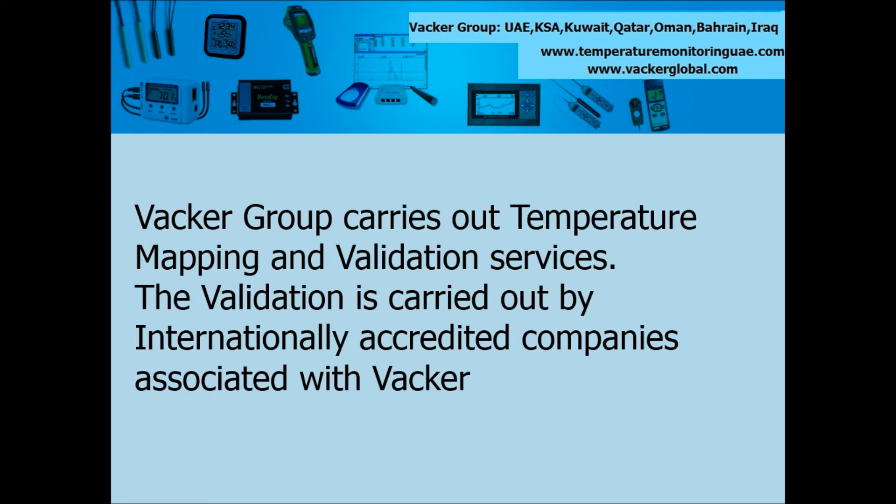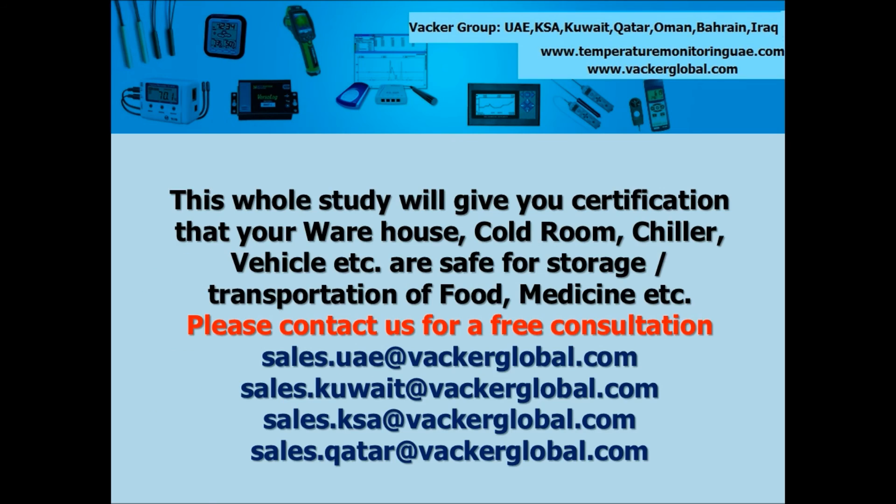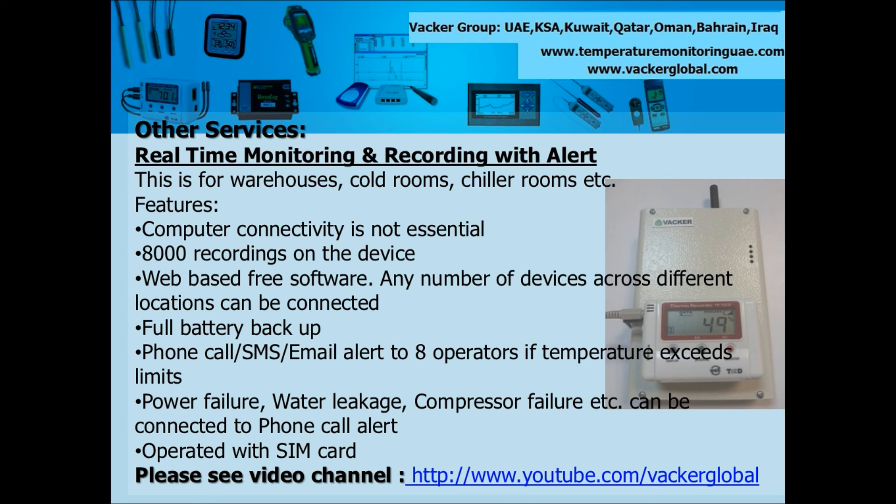The validation is carried out by internationally accredited companies associated with VACA group. VACA group provides these services in the entire Middle East, including United Arab Emirates, Kuwait, Oman, Qatar, Kingdom of Saudi Arabia, Iraq and Jordan. This whole study will give you certification that your warehouse, cold room, chiller, vehicle, etc. are safe for storage and transportation of food, medicine, etc. If you are involved in manufacture, storage or transportation of temperature-sensitive products, please contact us for an absolutely free consultation.